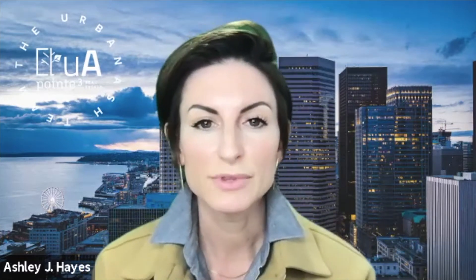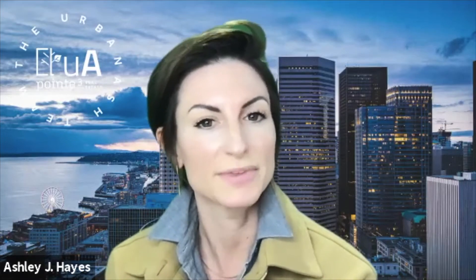We wanted to chat with you guys to get a general overview for folks who are not as familiar with the project, and then dive deeper into where you are right now with sales and pricing.